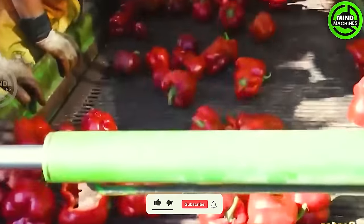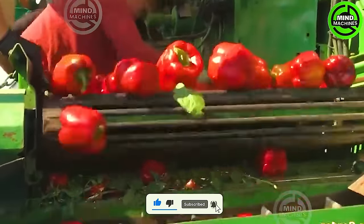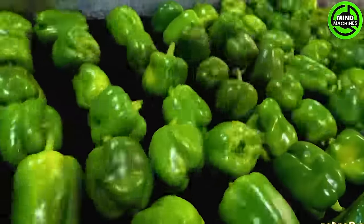This streamlined process not only preserves the freshness and quality of bell peppers, but also ensures their prompt delivery to consumers. Farmers can effectively and efficiently meet market demands by optimizing the harvesting and distribution processes.